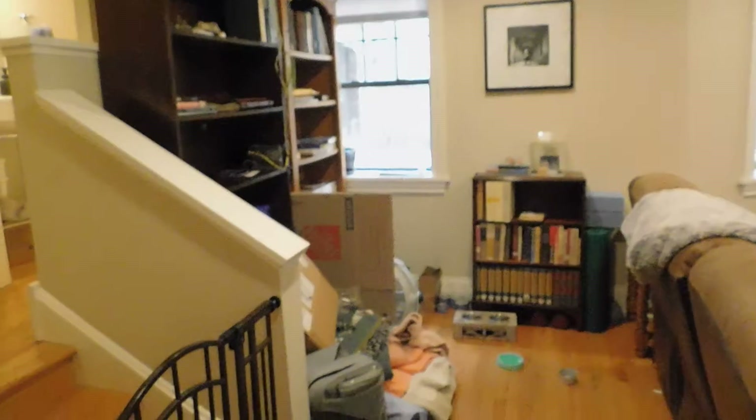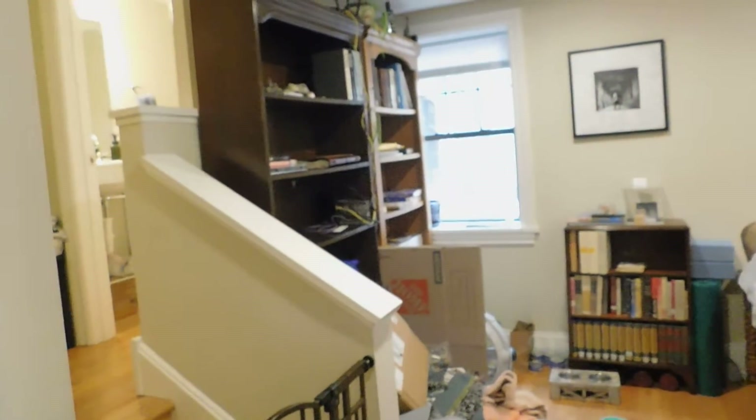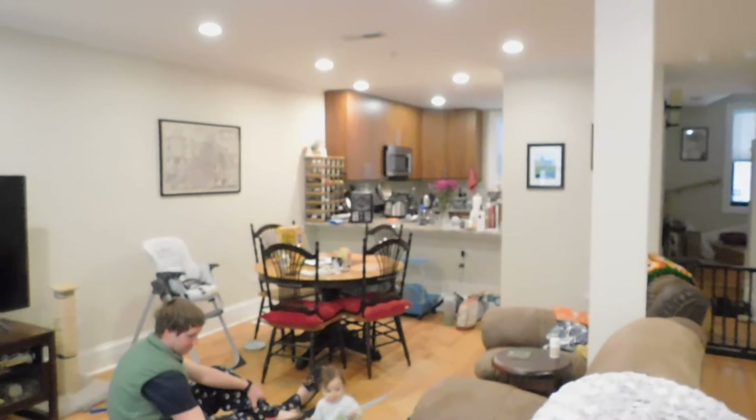Where the stairs are, there's kind of like a little office area there, or just part of an extension of the living room. And then I'm going to show you the living room from another perspective, where you can kind of see the breakfast bar and the dining area.